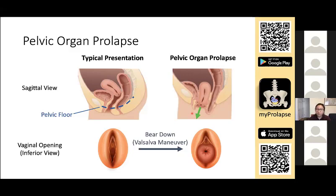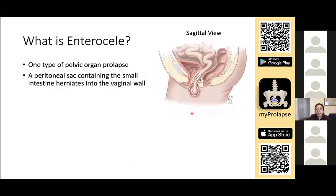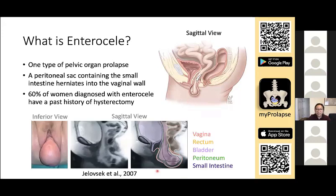It should be noted that there are many types of pelvic organ prolapse depending on which organ is bulging into the vagina. Enterocele is one type of pelvic organ prolapse in which a peritoneal sac containing the small intestine herniates into the vaginal wall. It is usually discovered in elderly females who have given multiple births, and enterocele is strongly associated with hysterectomy because the surgery itself predisposes individuals for enterocele. Here is a patient presentation of enterocele — you can see the small intestine bulging into the vagina in this sagittal MRI.